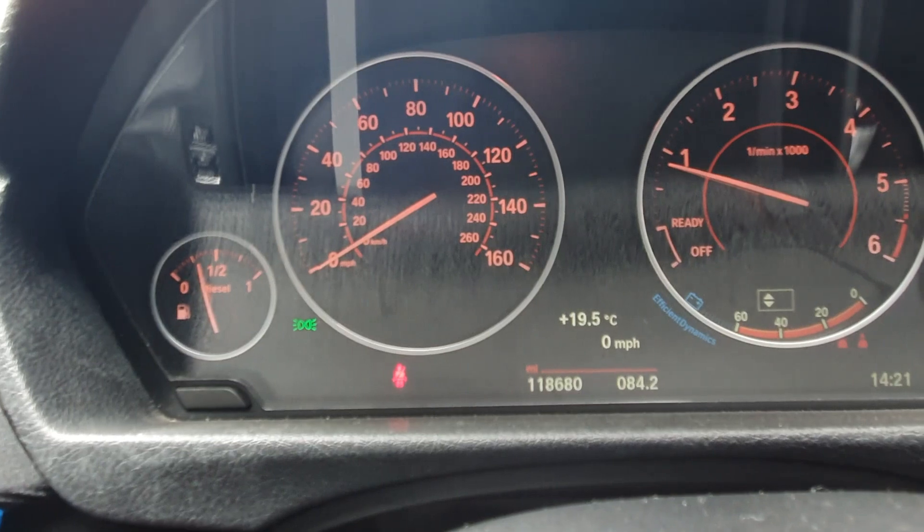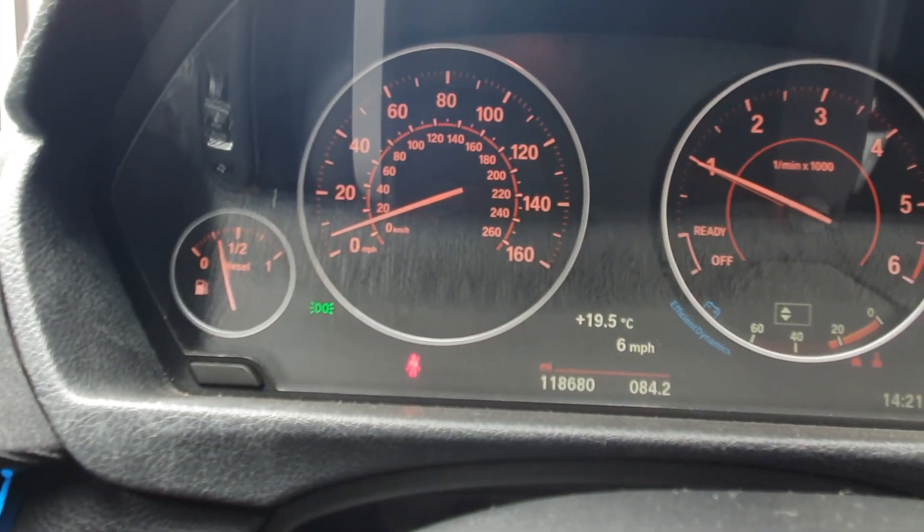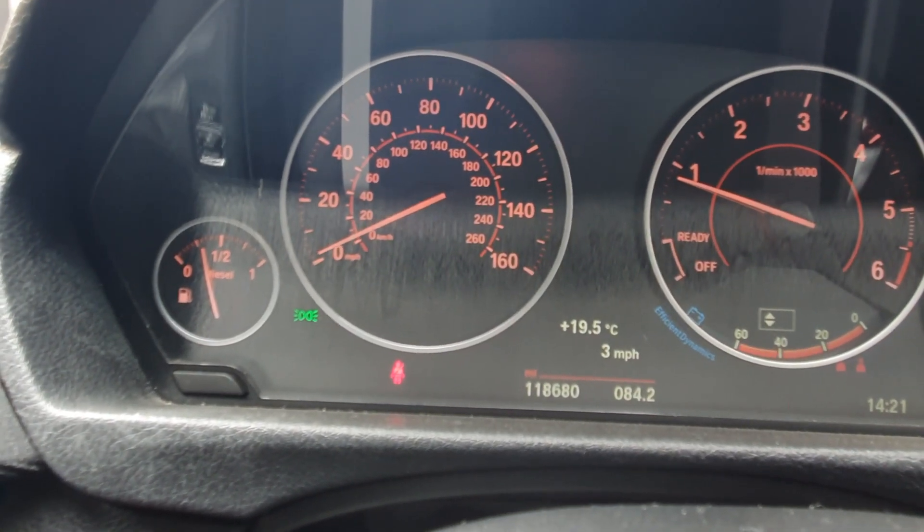Number two on my list is something that should have been put in the car as standard. Quite frankly, it's just stupid from BMW to even think of this — and that is the digital speedo. Every modern car has a digital speedo. I understand people do like analog clocks, but it's always good to have the choice of both. That's definitely something to code into the car.